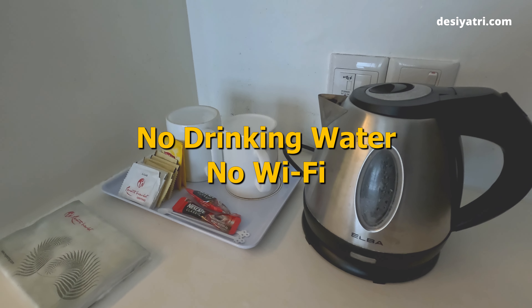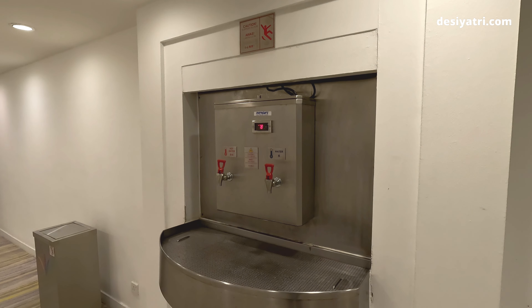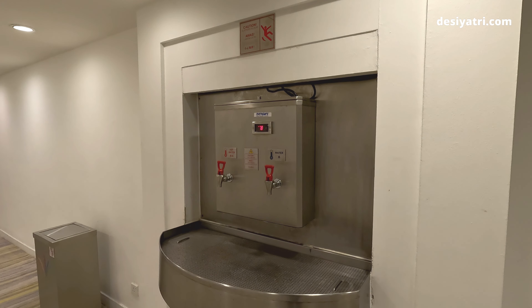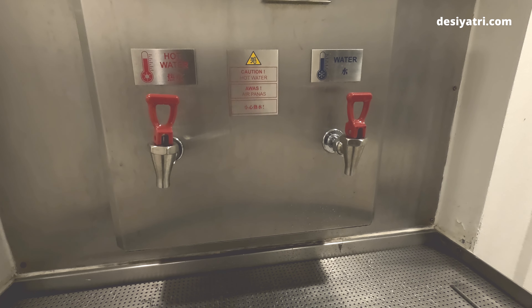There is still no drinking water and no WiFi internet. Of course, you can step out of the room and look for these dispensers provided in the corridor. Here you will get hot and cold water any time of the day or night.